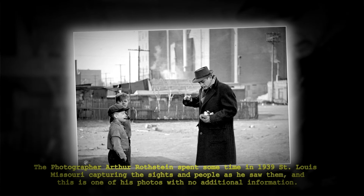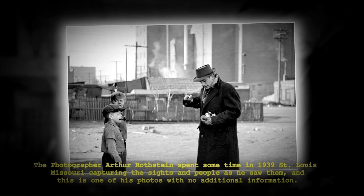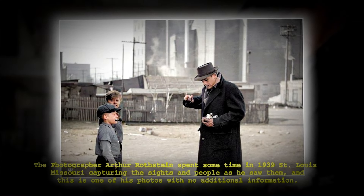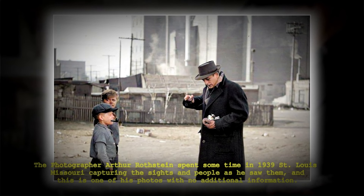The photographer Arthur Rothstein spent some time in 1939 St. Louis, Missouri, and he captured the sites and people as he saw them. This is one of his photos with no additional information.